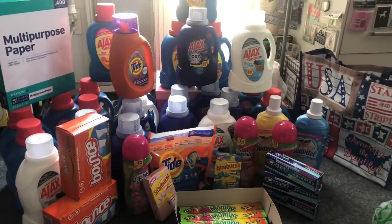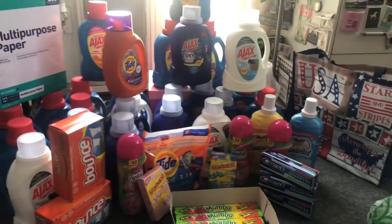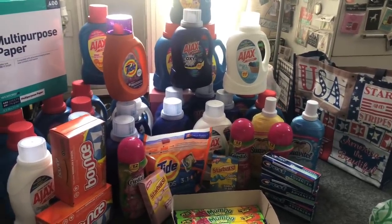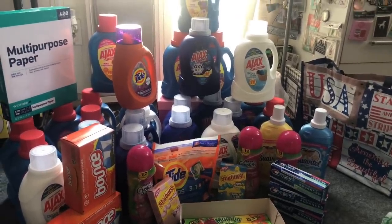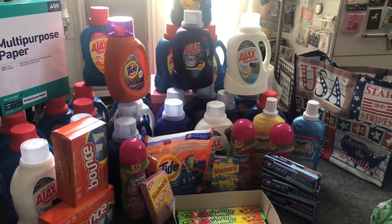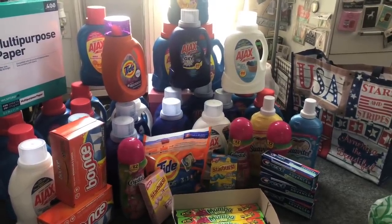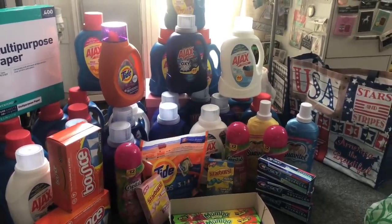Hey guys, thank you so much for watching my videos. Today is a Monday and we are getting ready to go inside Walgreens to see what coupon matchups and deals are available. These deals started Sunday May 30th, 2020 and are valid until Saturday. There are some really great deals going on. I'm not encouraging anybody to go out to the stores, but if you happen to need to go out for essentials, now's a great time.